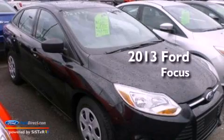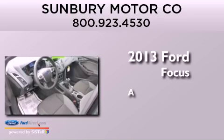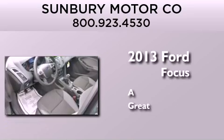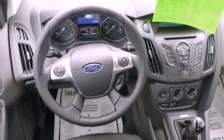This is a brand new 2013 Ford Focus. All of the following features are included: a low tire pressure indicator, traction control and stability control systems, and full power accessories.